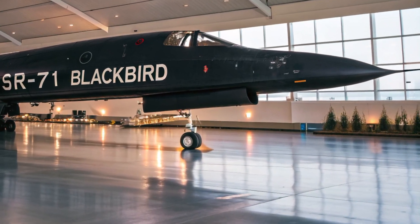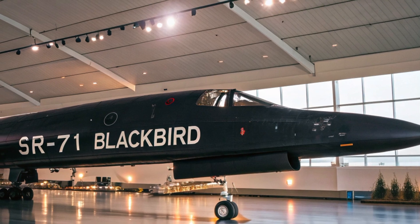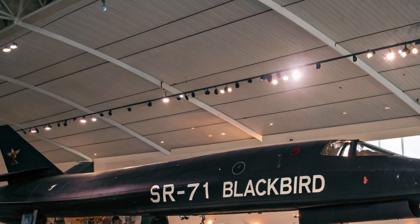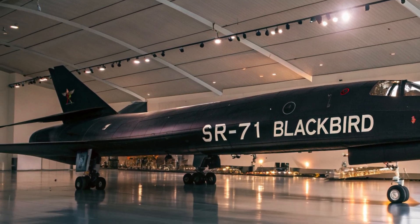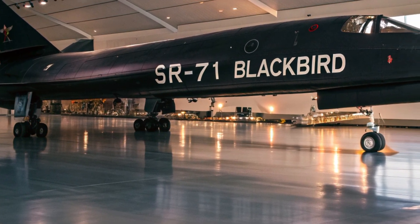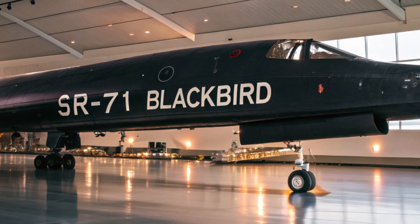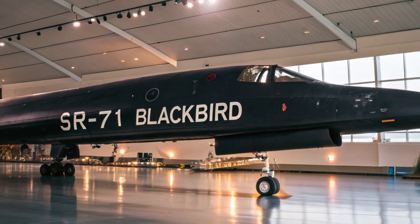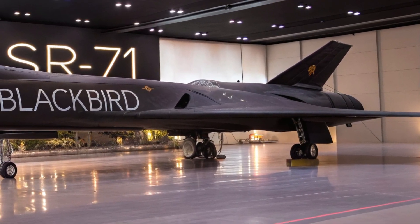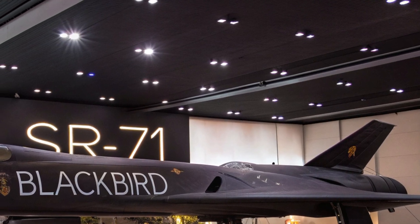Redundant control systems and high-temperature-resistant avionics further ensure operational integrity under the most extreme conditions. What makes the 2025 SR-71 truly unique is its combination of stealth, speed, and intelligence capabilities. It's not just an aircraft — it's a data-gathering powerhouse designed for modern warfare and advanced reconnaissance.